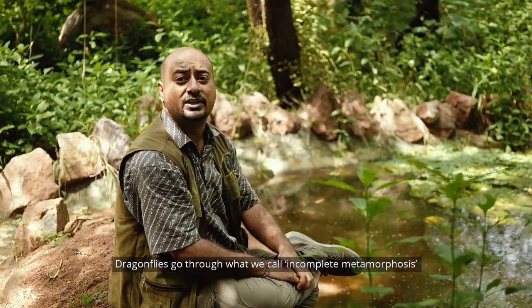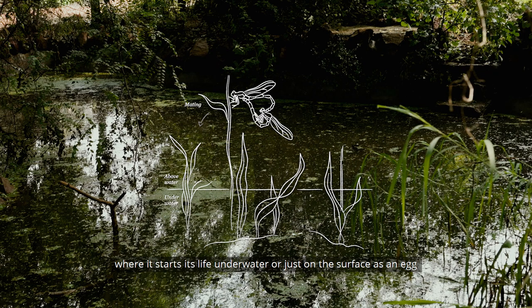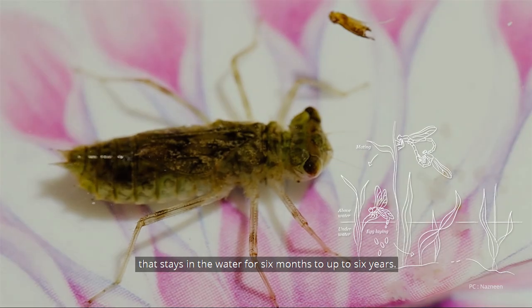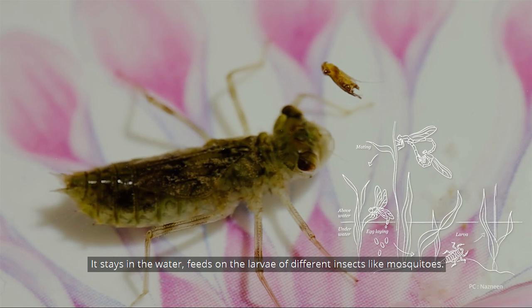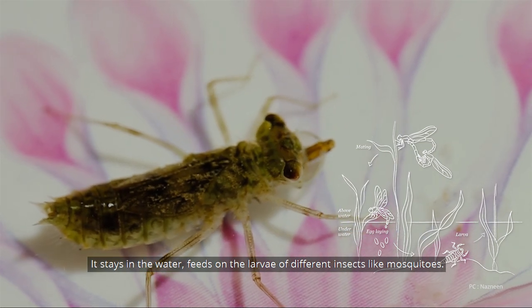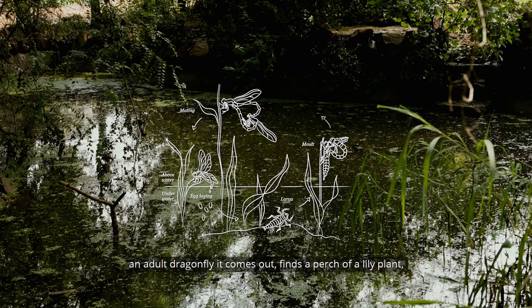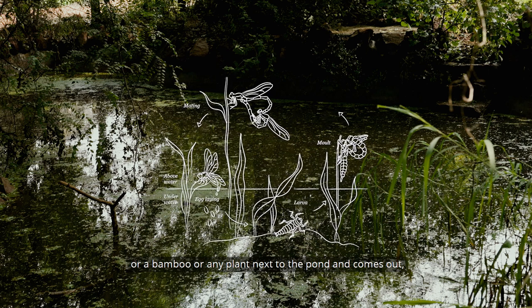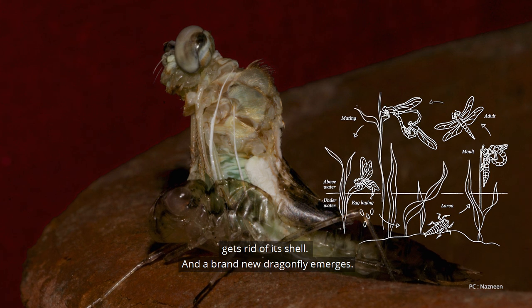Dragonflies go through what we call incomplete metamorphosis, starting life underwater or on the surface as an egg, which then becomes a nymph. The nymph is a long-lived stage — it stays in the water for about six months to up to six years, feeding on larvae of different insects like mosquitoes. When it's time to become an adult dragonfly, it comes out, finds a perch on a lily plant, bamboo, or any plant next to the pond, sheds its shell, and a brand new dragonfly emerges.